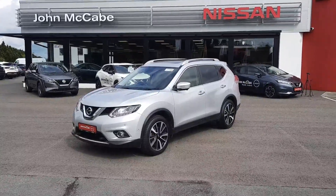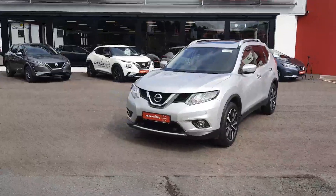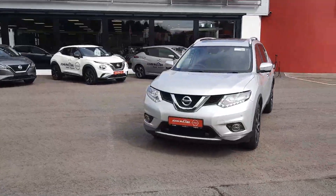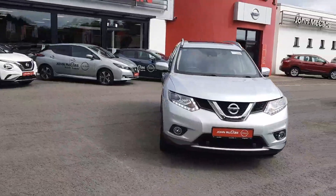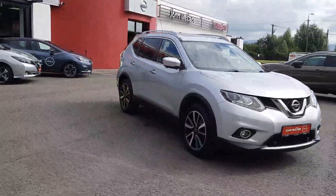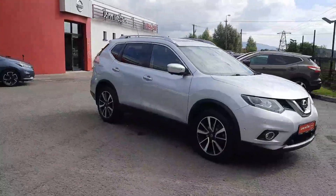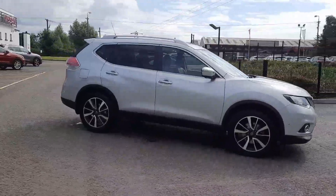Hi, Barry here from John McCabe Nissan in Dundalk. Today I want to present to you this 2018 Nissan X-Trail diesel 7-seater in a 4-wheel drive option. A very rare but very sought after vehicle for anybody in agricultural country or horse lovers. Absolutely immaculate, only 60,000 kilometres.